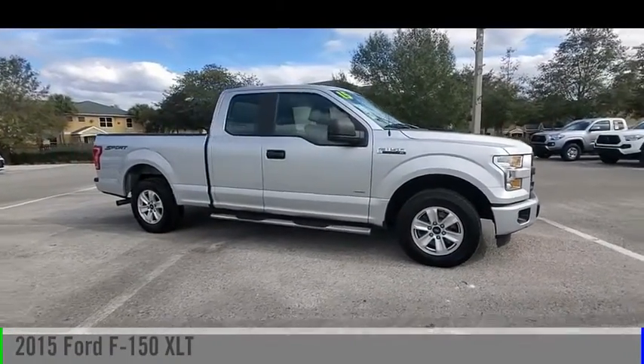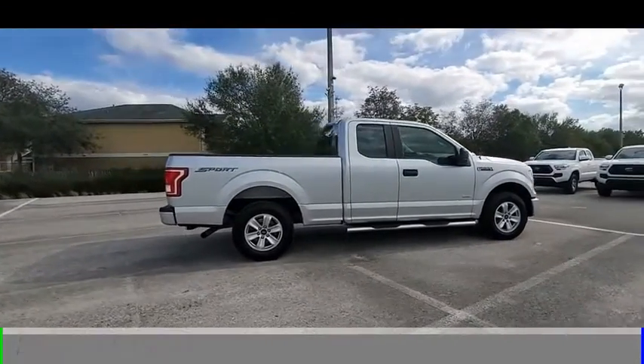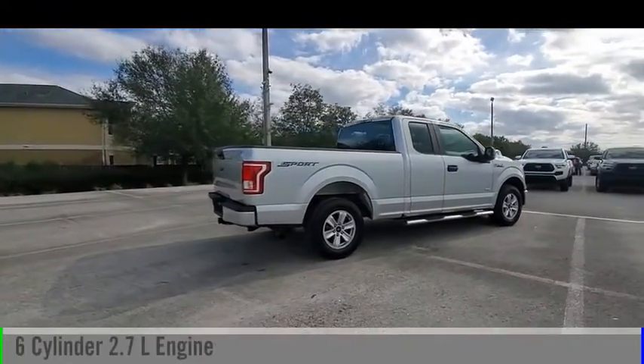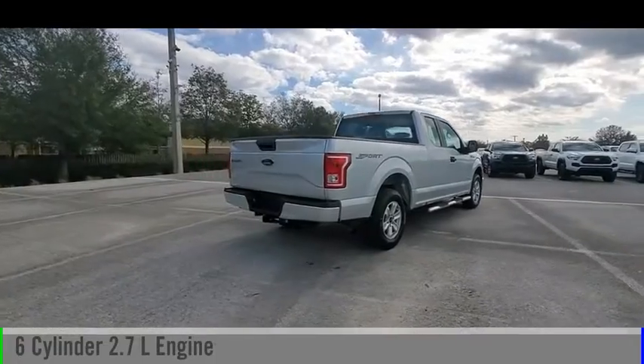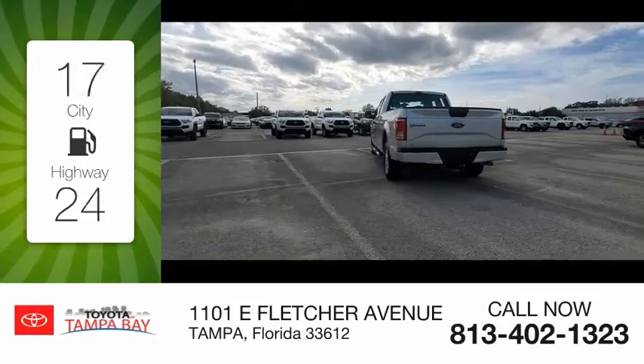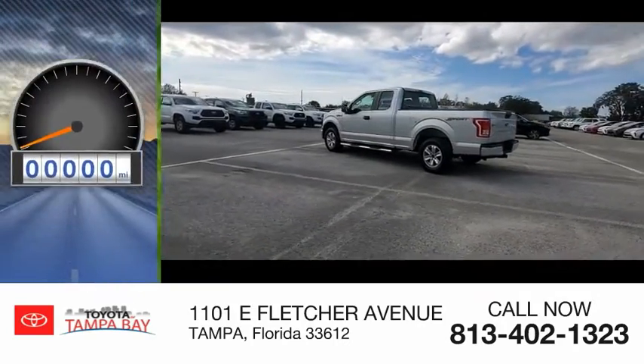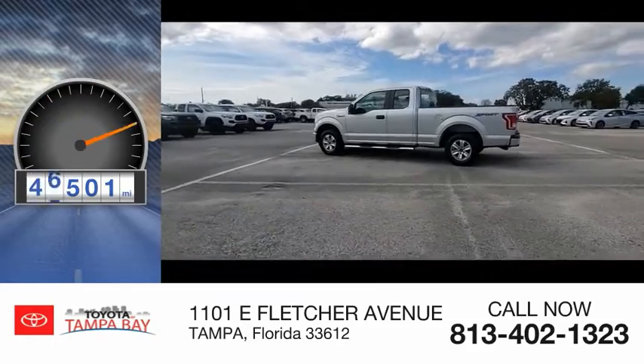Take a ride in a 2015 F-150. This vehicle is powered by a rear-wheel drive, six-cylinder, 2.7-liter engine and comes with an automatic transmission. Great fuel efficiency saves you money by requiring fewer trips to the gas station. This vehicle has less than 50,000 miles.